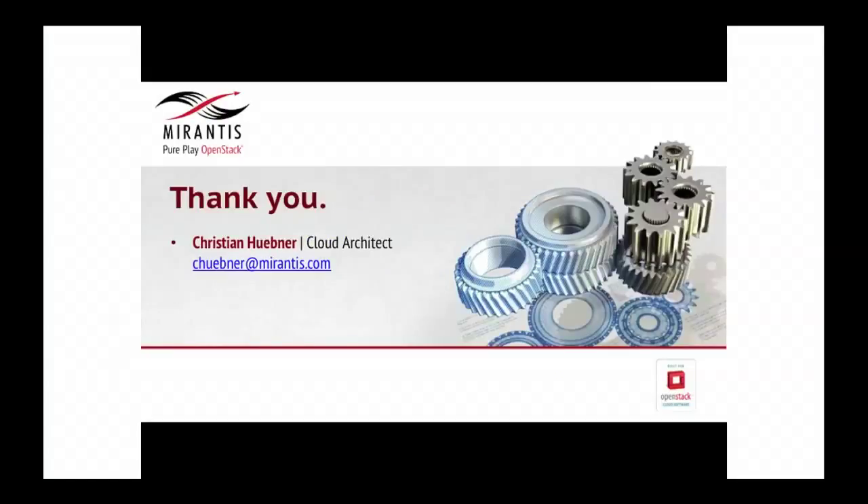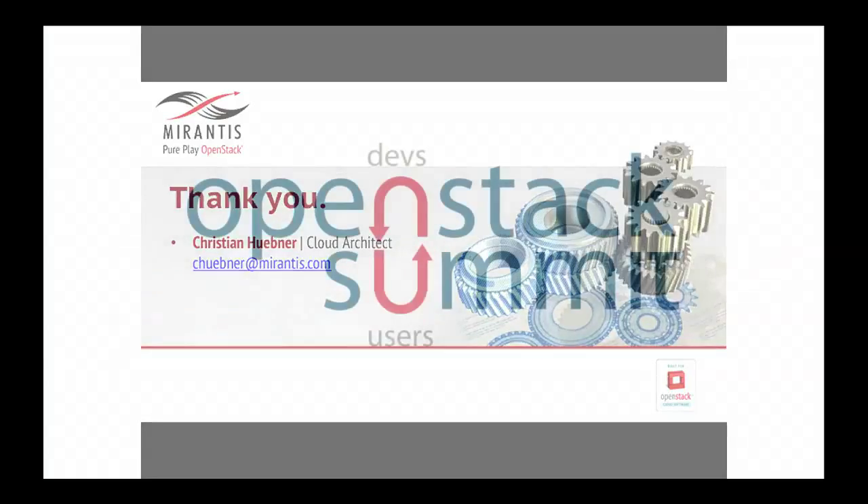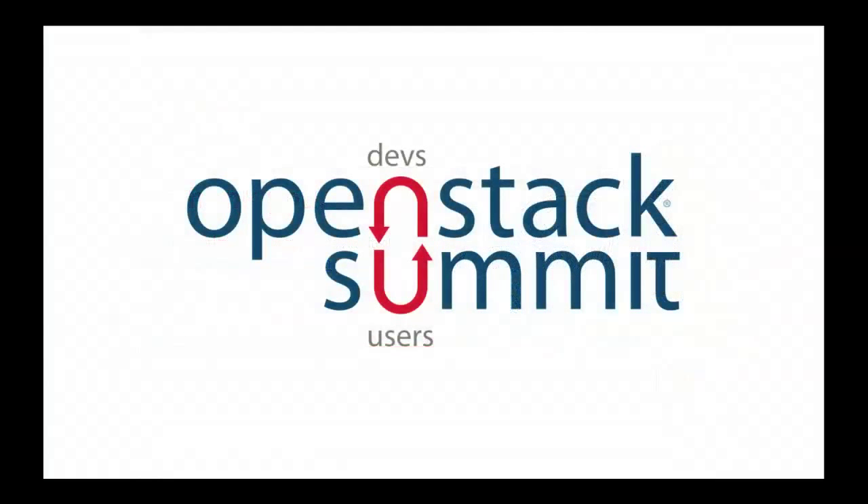Can I answer any questions? I think we may be out of time. We'll be here for a few minutes — if anyone would like to ask, just come here. We would like to answer everything you may have to ask. I'm certainly around here the rest of the week. Thank you very much.